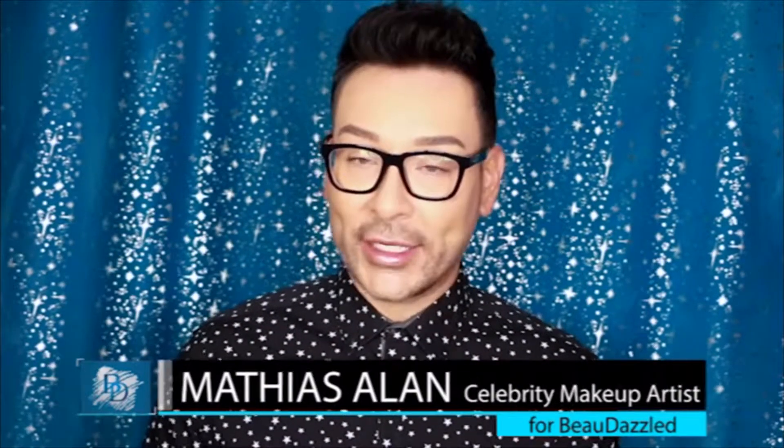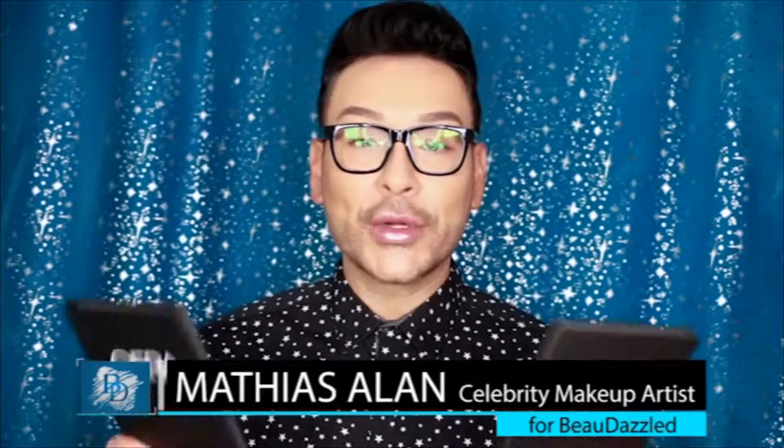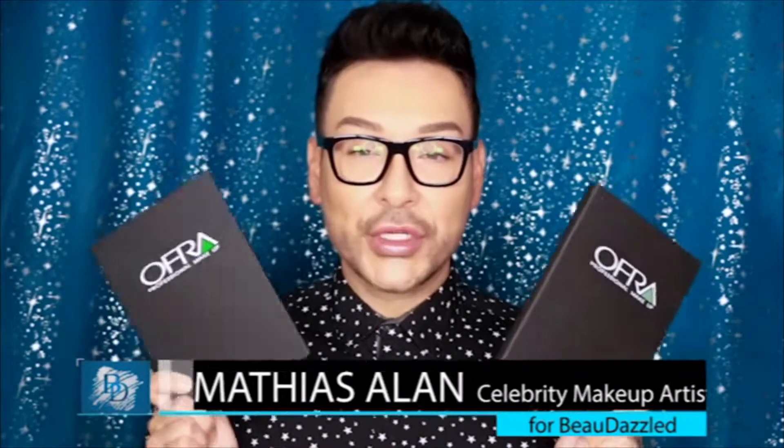Springtime is upon us and we have some wonderful new brands here at Beaudazzled.com including Ofra Professional Makeup. I have two brand new palettes available for sale and I'm going to show you how they work and what is inside. For you ladies who want to add some extra sparkle and glamour to your look, I really strongly recommend the new Dazzling Diamonds eyeshadow palette.